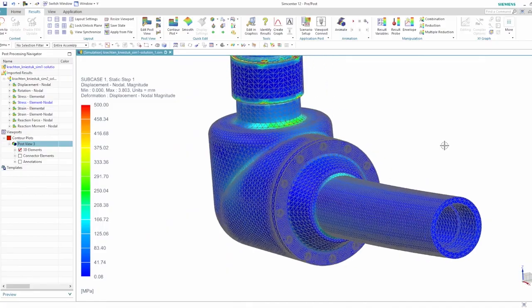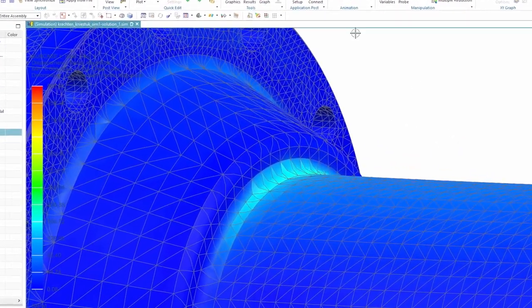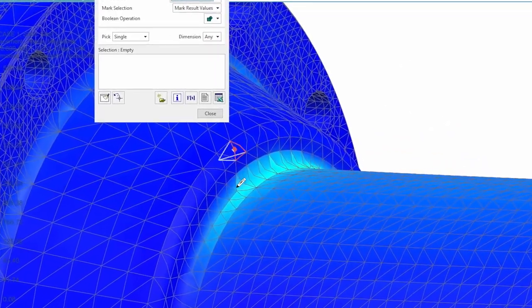Simcenter 3D helps us in analyzing its behavior and making a good prediction about the durability of the design. I've been using Simcenter 3D for the last eight years or so, and I'm very fond of the scalability of the system. Next to all the advantages we have in terms of strength calculations, by using 3D simulation tools we don't have to build an actual prototype, and that saves us loads of time and money.